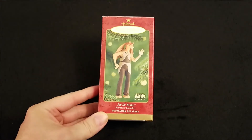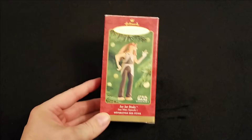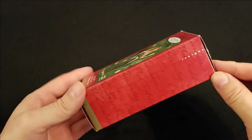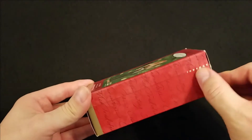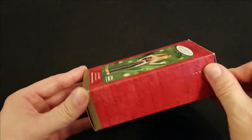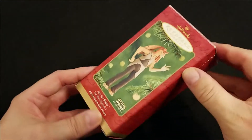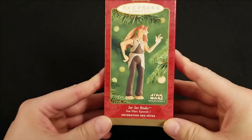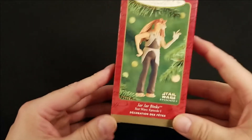Jar Jar Binks was from Episode 1, and the value of the ornament — even though I don't have the tag on here — was $14.95 US and $19.95 Canadian. You can find it on eBay or Amazon now for about $20 to $25.